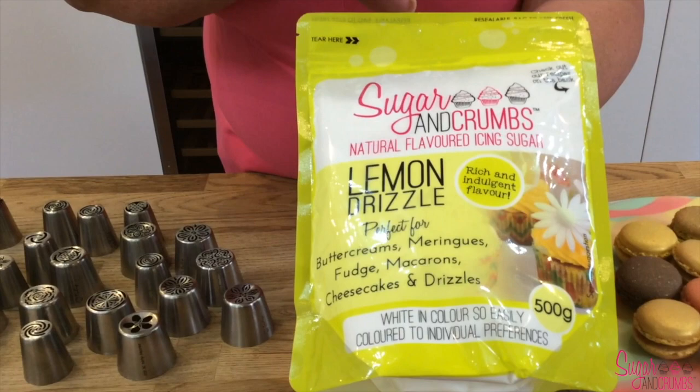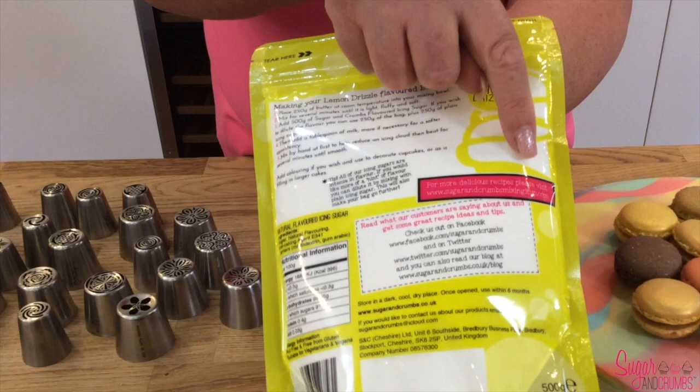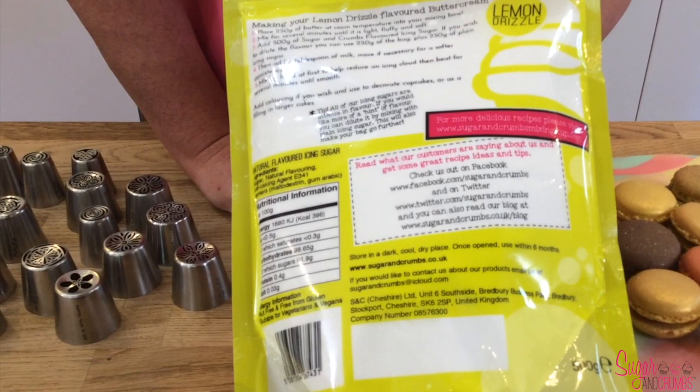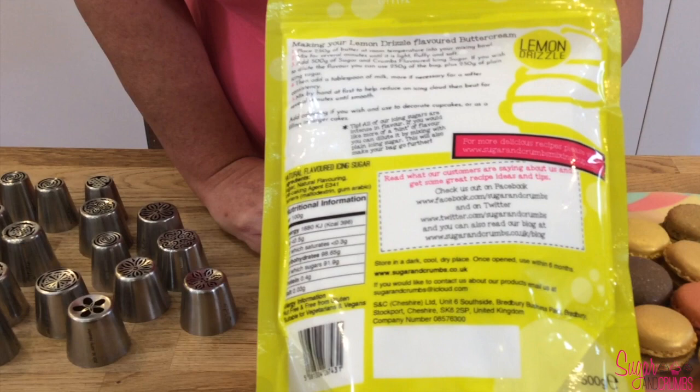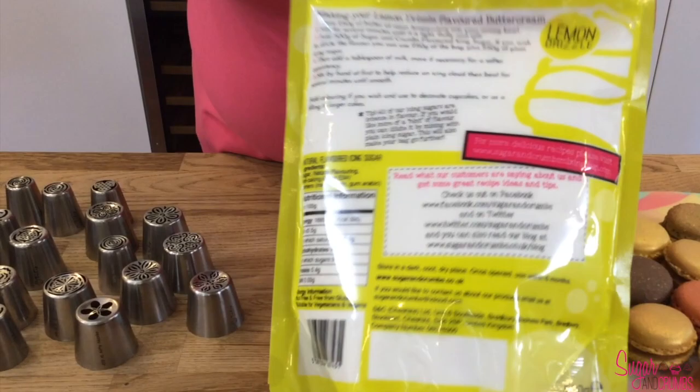They're all white in colour, apart from the chocolate sugars. On the back of each packet we have a website: www.sugarandcrumbsmixingitup.com — that is our recipe website where you can find and share all our recipes. If you'd like your recipe to feature on the website, all you need to do is email us with your recipe, letting us know which Sugar and Crumbs flavours you used, along with an image.